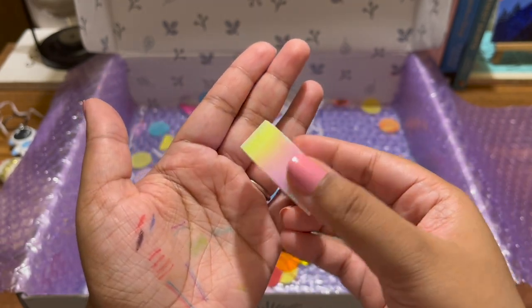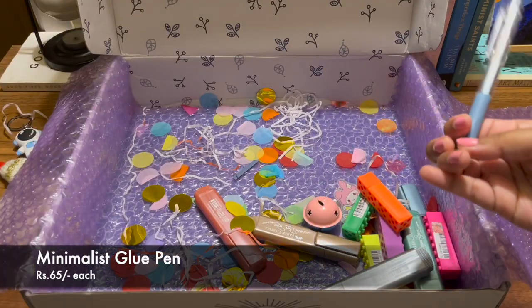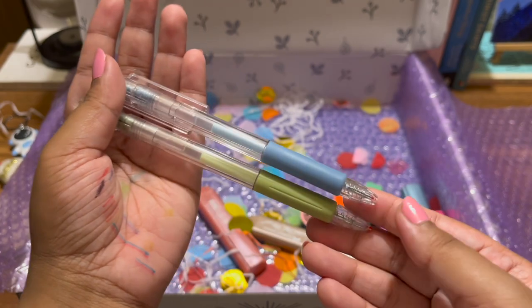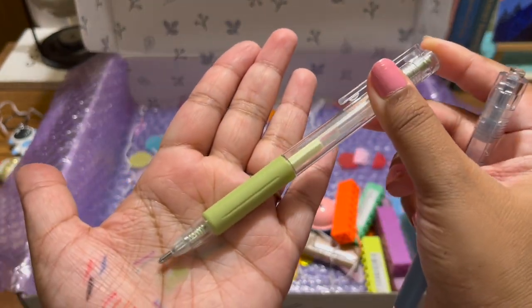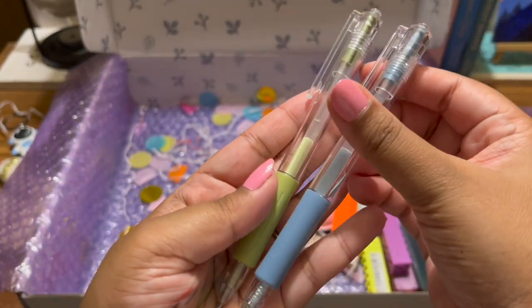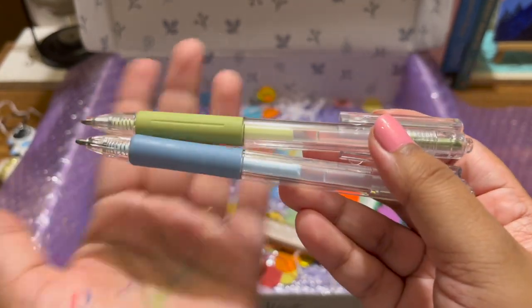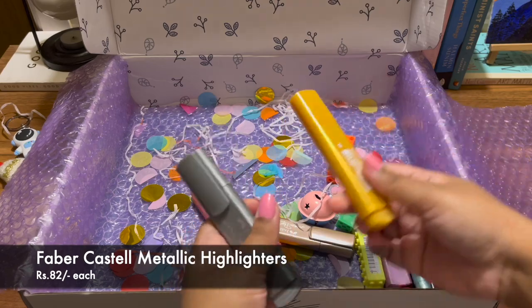Then I got these two glue pens. Glue pens are amazing — if you have to stick something that doesn't have a lot of surface area, the precision is great because it's like a pen but glue comes out of it.